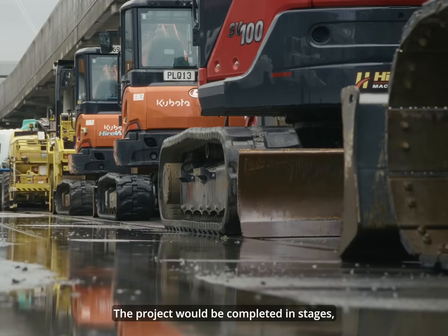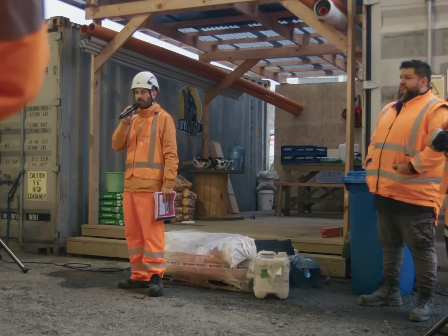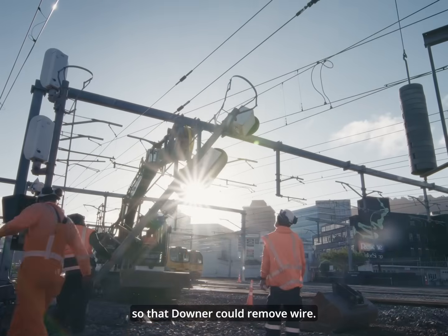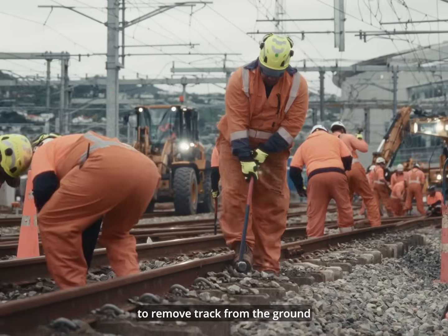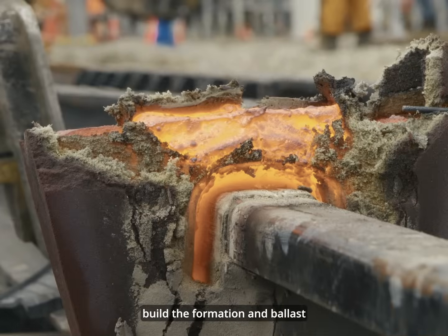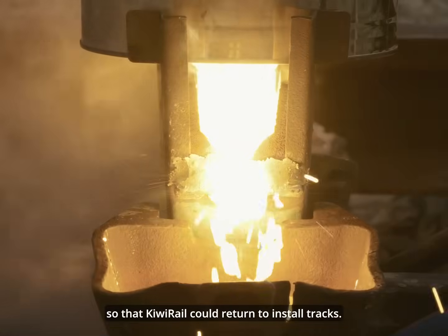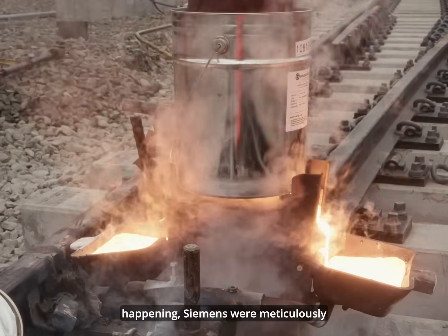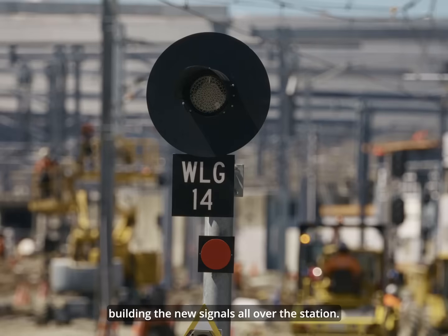The project would be completed in stages. First, KiwiRail would turn off all power to the network so that Downer could remove wire. KiwiRail would then come in to remove track from the ground, before handing back to Downer, who would prep each area, build the formation and ballast, so that KiwiRail could return to install tracks. Whilst all this was happening, Siemens were meticulously building the new signals all over the station.